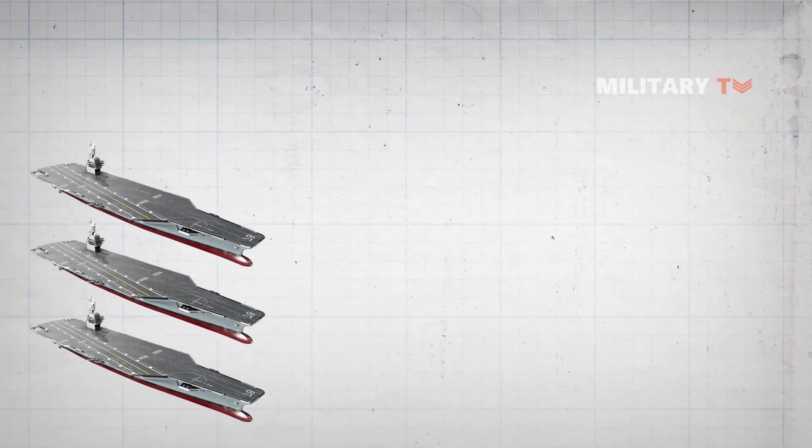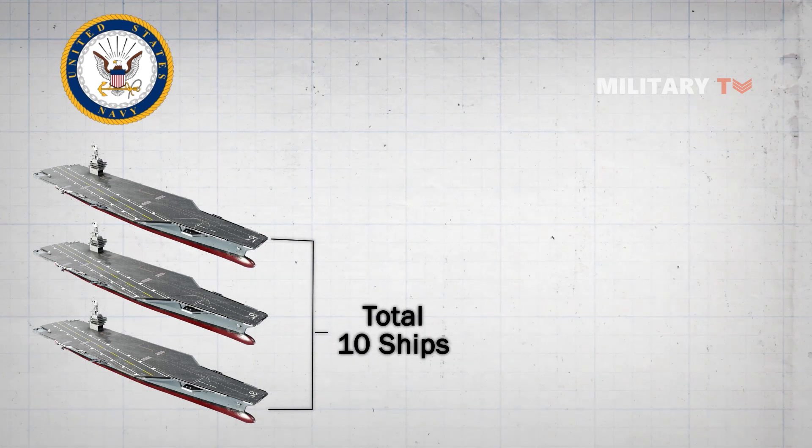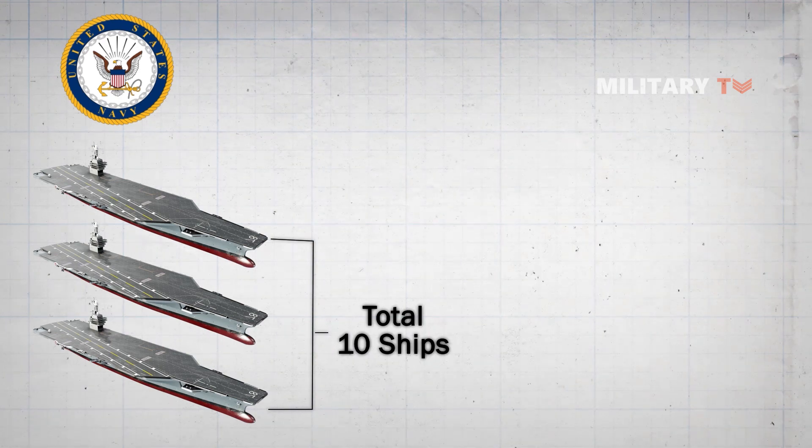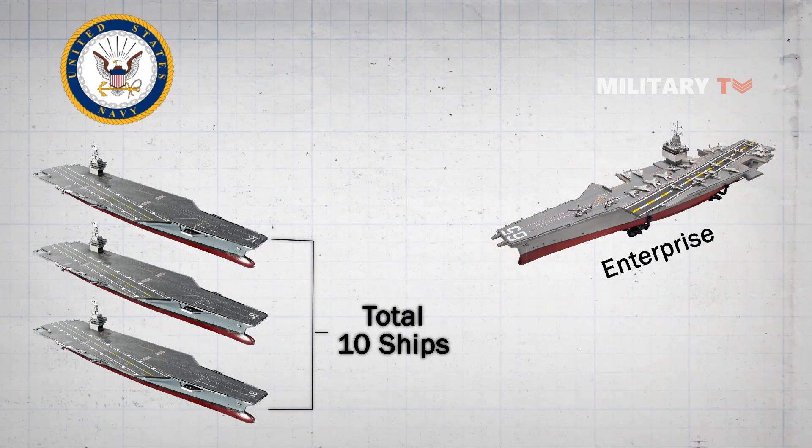The class, with a planned total of 10 ships, will replace the Navy's current carriers on a one-for-one basis, starting with the lead ship, Gerald R. Ford, replacing Enterprise, and then eventually taking the place of the existing Nimitz-class carriers.